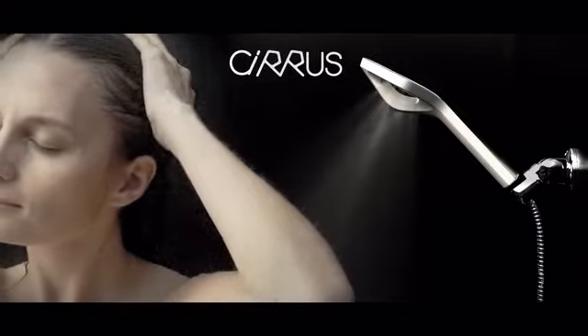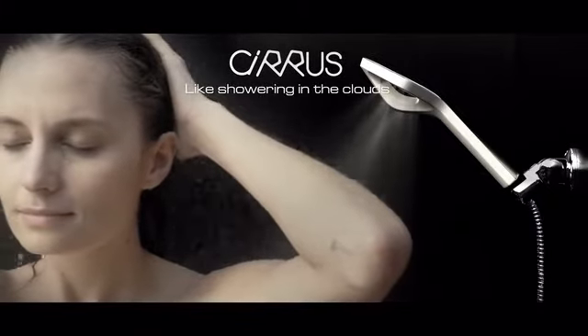So where's the catch? The catch is, now I'll take even longer to get ready. Now if you'll excuse me. Cirrus — like showering in the clouds.